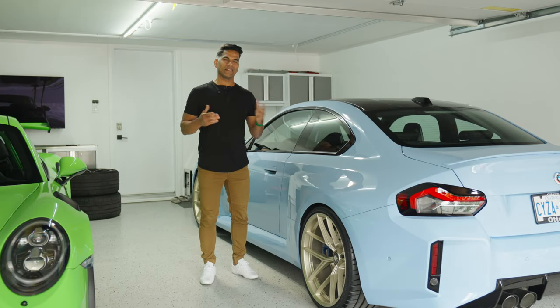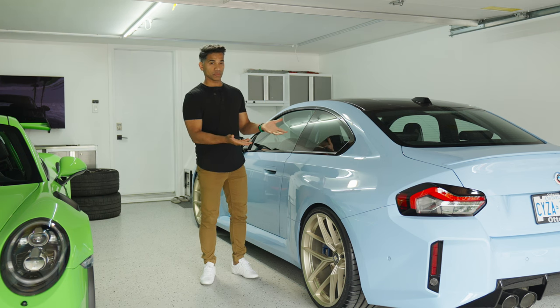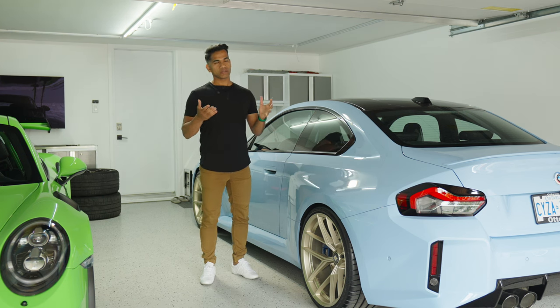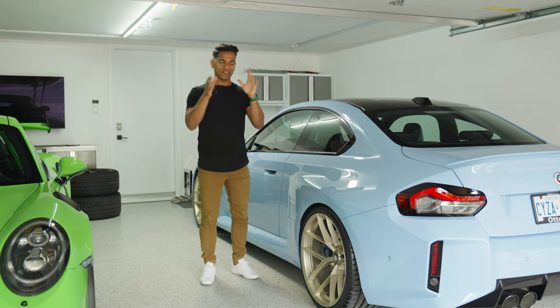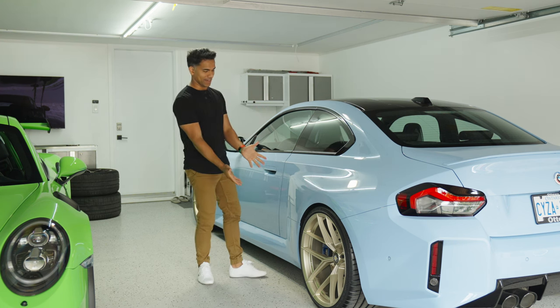Welcome back to another video. In the last one we installed lowering springs, or height-adjustable springs, on the car and we talked about getting wheels. We finally got wheels — it happened so fast and it's finally here.